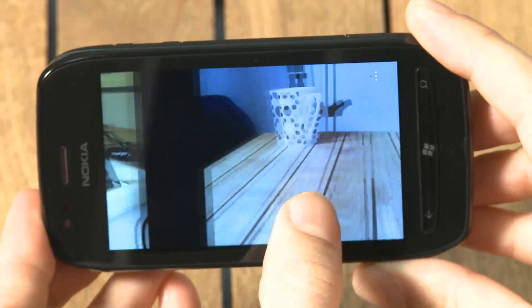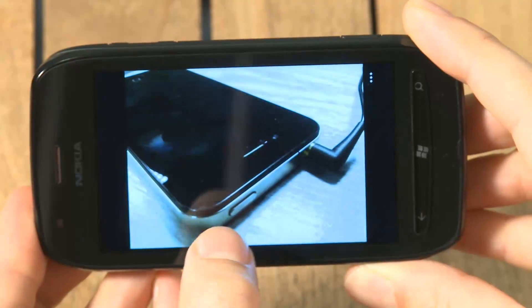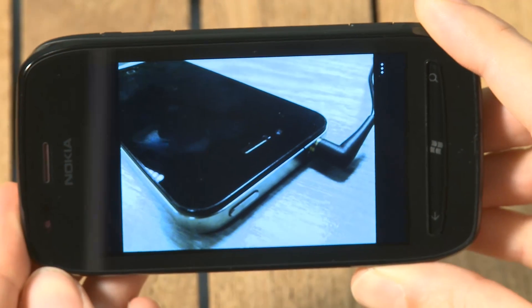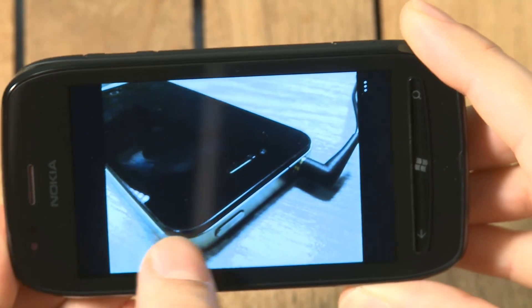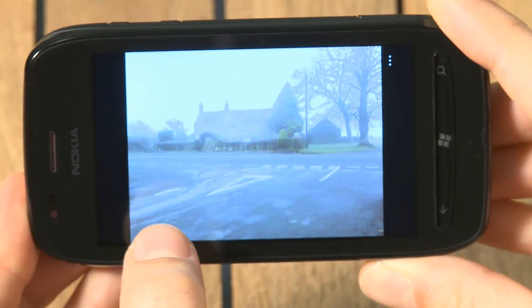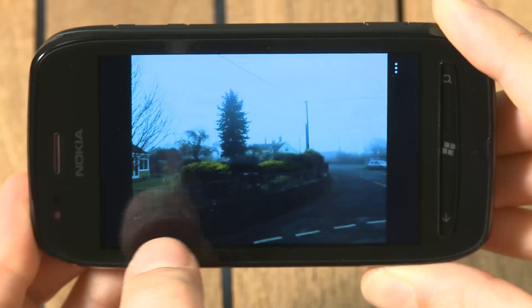With all Windows phones you can swipe from left to right in the camera app to look at the photos you've taken. Despite the drop in quality in the camera and the screen itself, your snaps actually look pretty decent on the Lumia 710. It's very good for a phone that you can get nowadays for £150 on pay as you go.